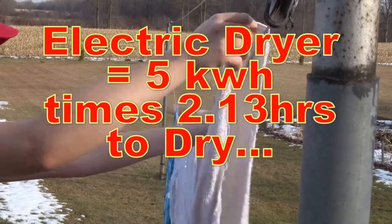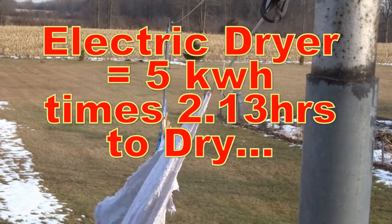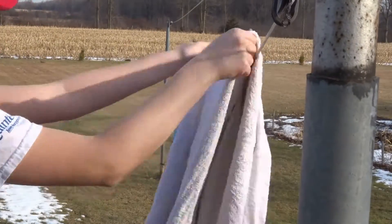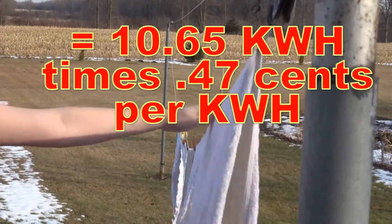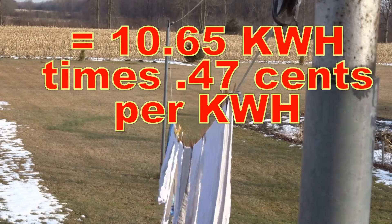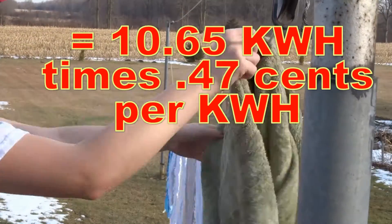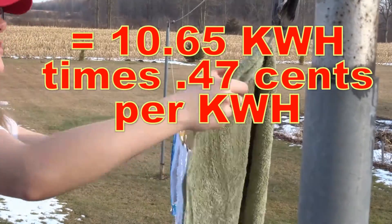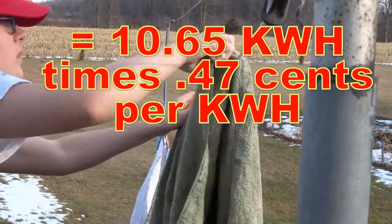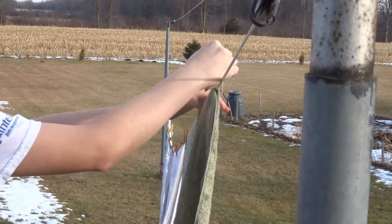It takes a little bit over two hours, which equals about 10.65 kilowatt hours. If you multiply that by $0.47 per kilowatt hour — after all the fees, delivery, and everything else they add in there — it kind of turns into a little bit of money.